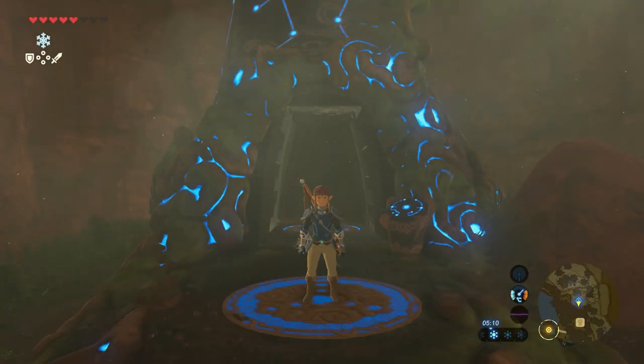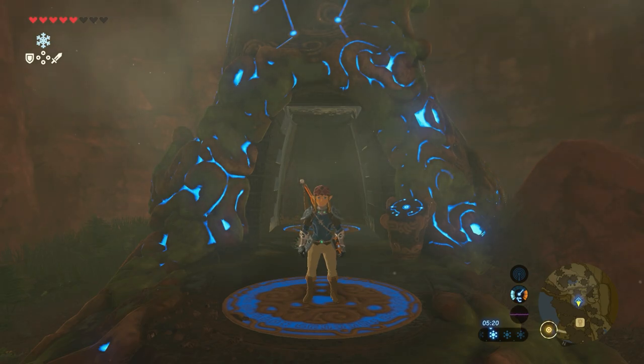We start to search for this shrine at the She-Uto Shrine. This is the shrine we visited in the latest video, next to the lakeside stable. If you have not found that one yet, please click in the right upper corner now.